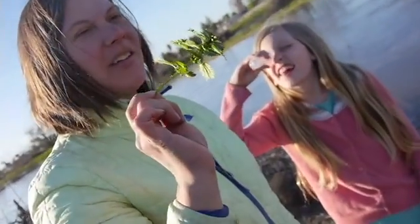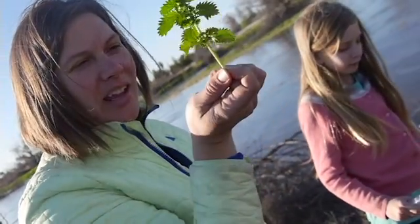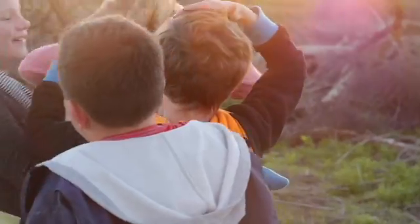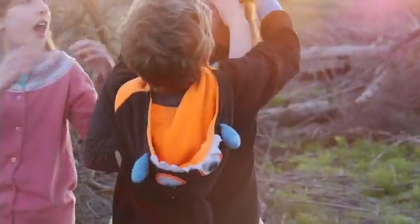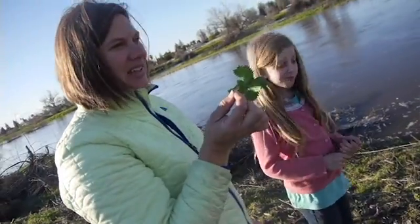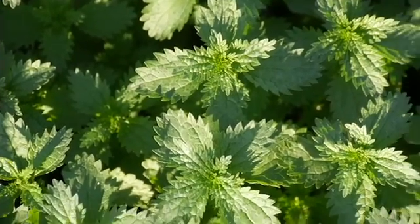Go try to find the weirdest thing you can find and collect it in your test tube, and let's look at it under the microscope. Where's the stinging nettle? The stinging nettle — this is stinging nettle. What does it look like? And she's touching it. It looks like this.